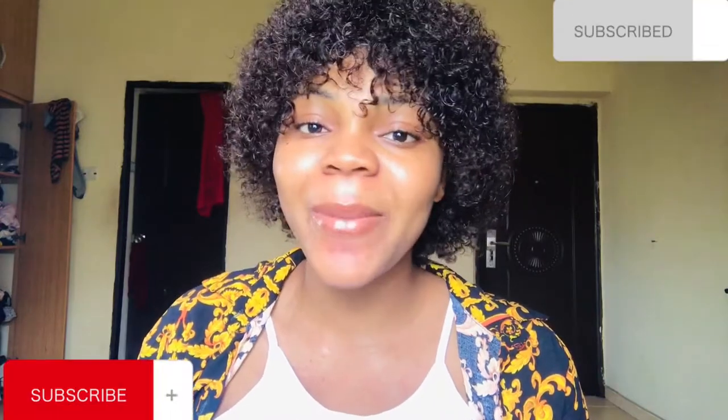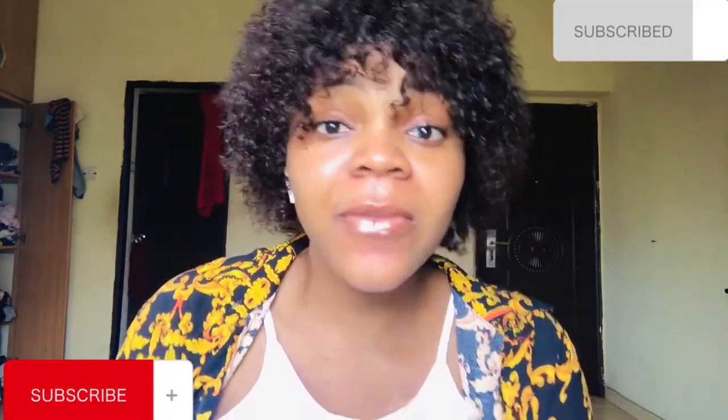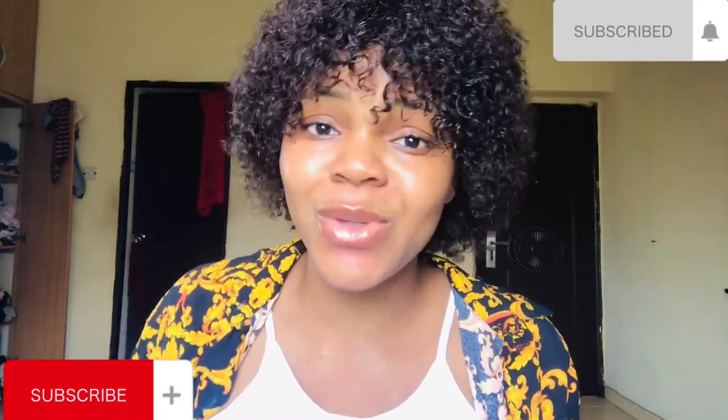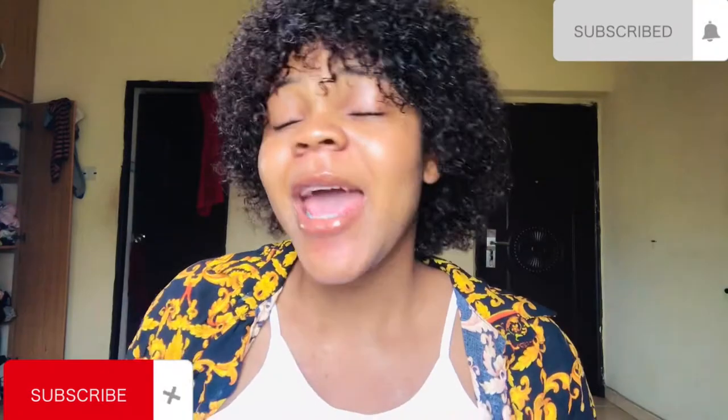Hey guys, welcome back to my YouTube channel. If you're new here, my name is Lillian. If you're a returning subscriber, thank you very much for always coming back. If you have not subscribed, click that red subscription button — it's totally free — and tap the notification bell so that whenever I post a new video you'll be the first to be notified.